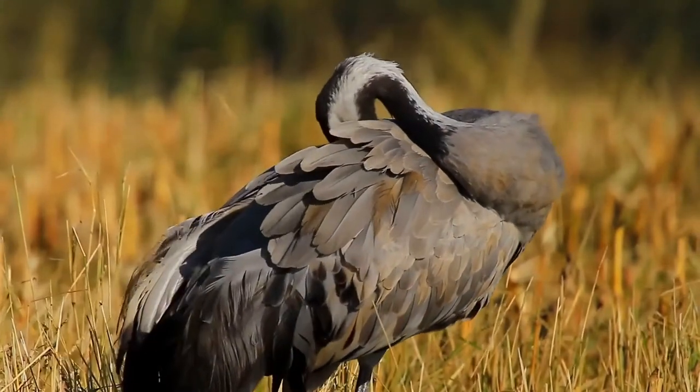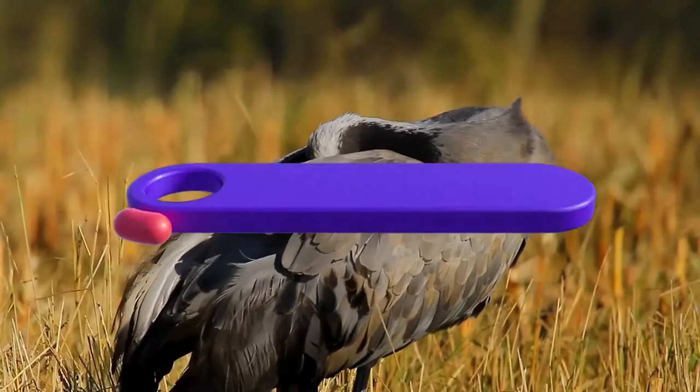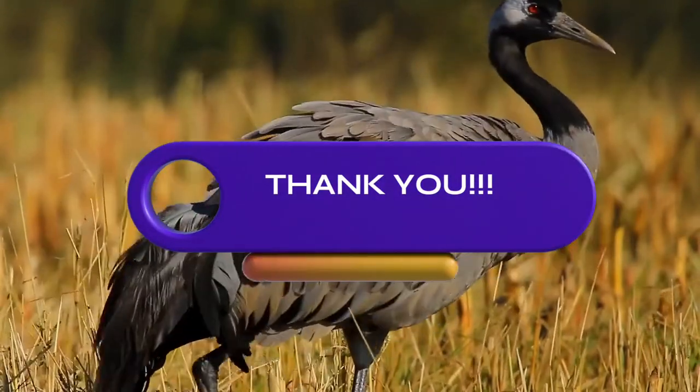It was wonderful to host you. I will be hoping for your next visit. Bye for now. Take care.